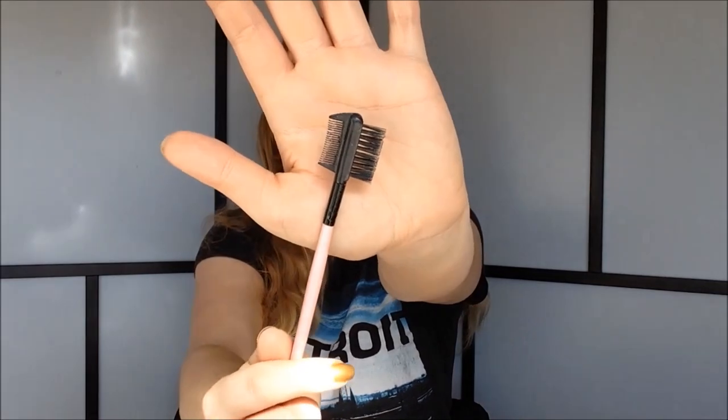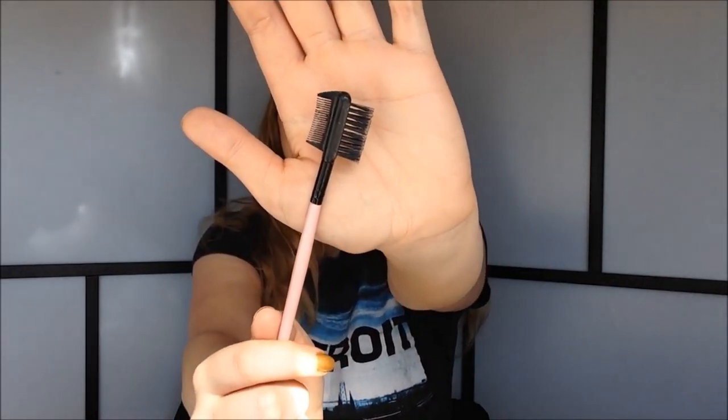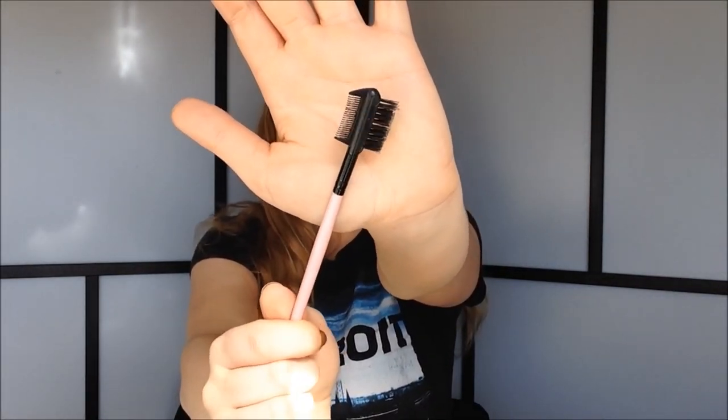Let's move on to eye brushes. A brush I cannot live without is my brow comb — you can get these in so many places, and this one is from my Born Pretty Store brush set. I really love the brow comb end to brush through my eyebrows, and then you can use the little comb on the other side to brush through your eyelashes, for example if your mascara is clumpy.